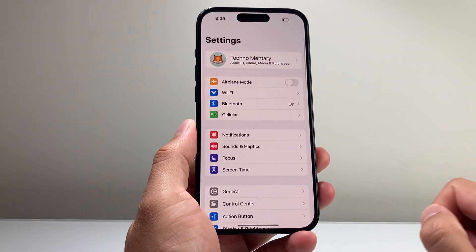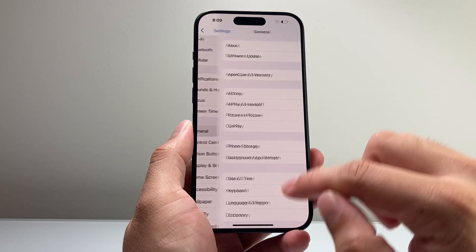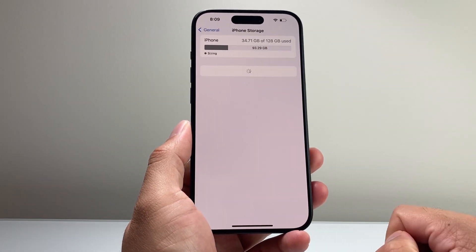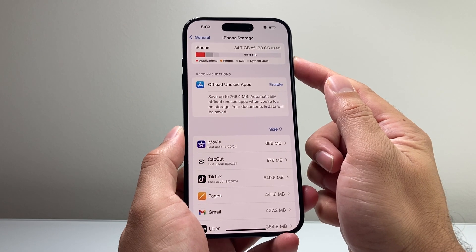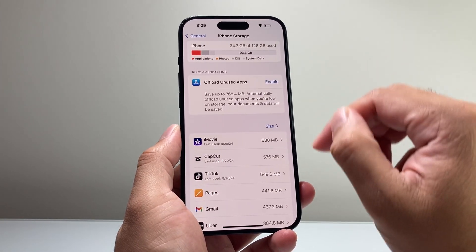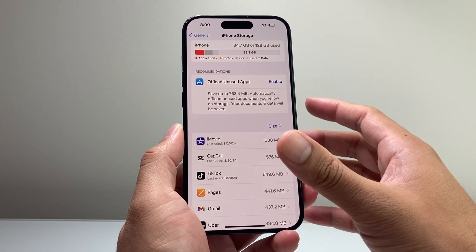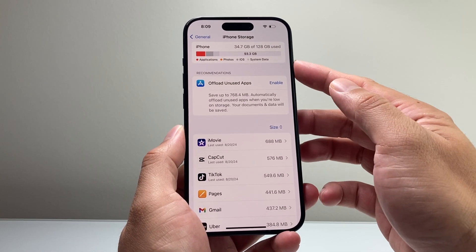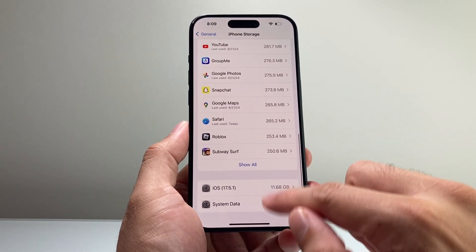If it's still not fixed, go into Settings on your iPhone, go under General, then iPhone Storage. You want to make sure you have enough storage available for the update — generally you want at least 10 GB or more. If you don't have that, delete some stuff off your phone, especially apps or longer-format videos to clear up space.